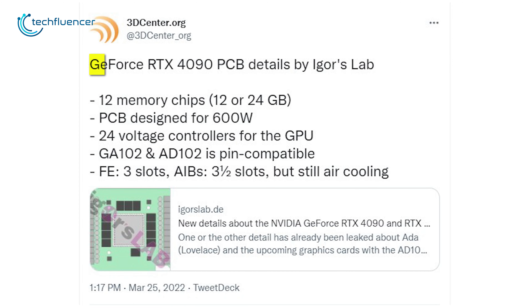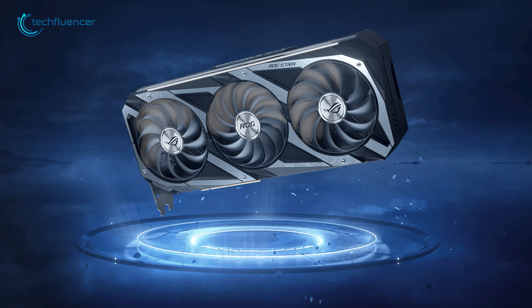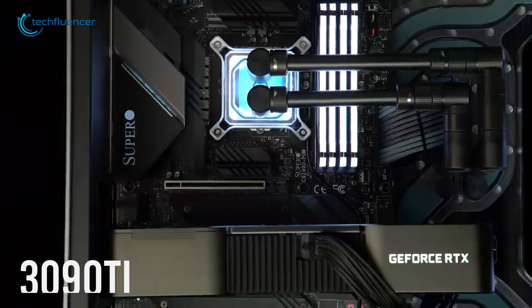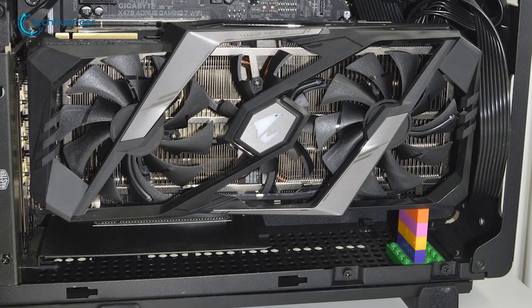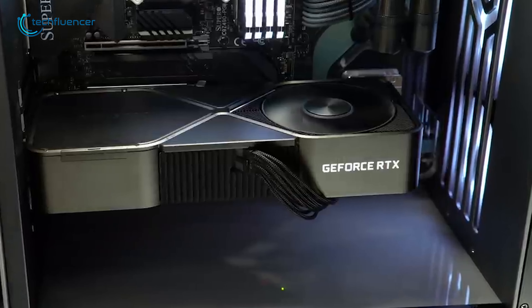3dscented.org over on Twitter has highlighted further details regarding the RTX 4090. According to the reporting, the card might have either a 12GB or 24GB variant and is likely to feature the same pin compatibility of the GA102. What really caught our eyes is the speculated 3-slotted Founders Edition design and 3.5-slot for aftermarket variants. The 3090 Ti already was one hell of a beefy graphics card, and now we imagine what a behemoth the 4090 will be. Both the Founders Edition and aftermarket will go with air cooling for the 4090.